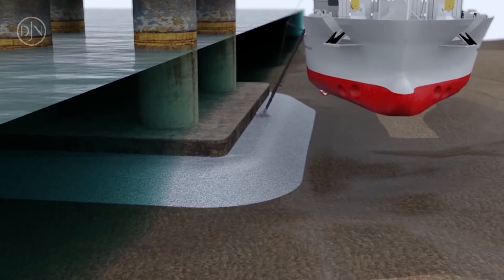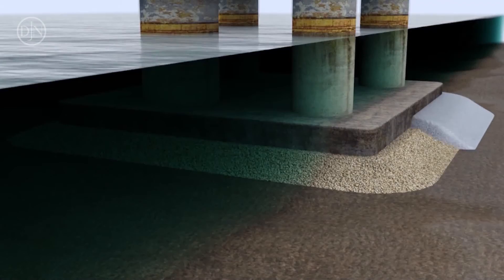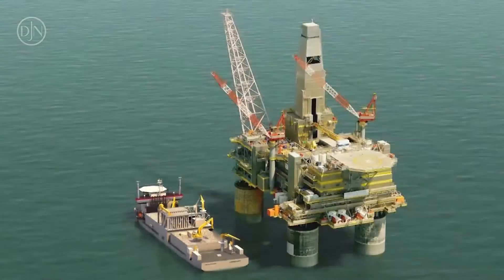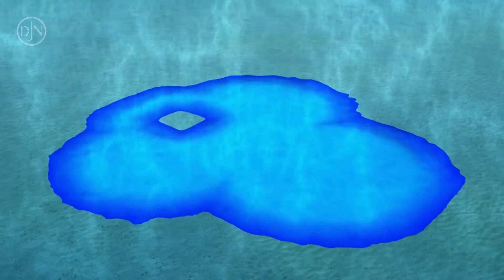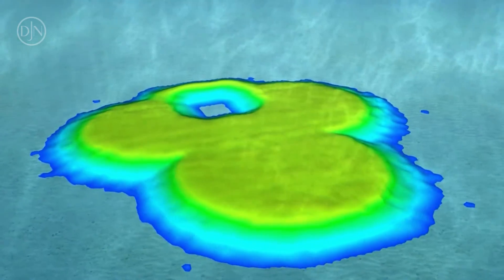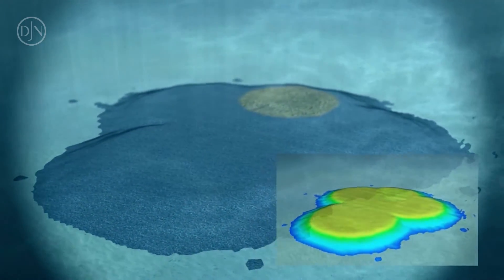A similar protection coat consisting of rocks was installed around the Ecofisk platform and the Troll A platform in Norway. In front of the Norwegian coast, a large seabed gravel foundation structure was placed. The foundation will support the spud cans of the three legs of the jack-up drilling rig during exploration drilling.